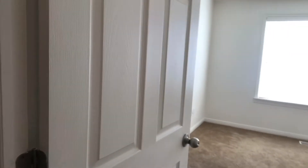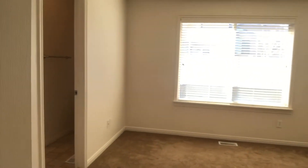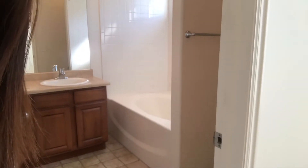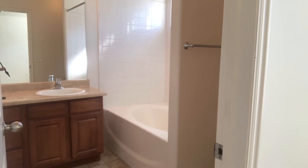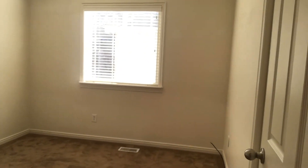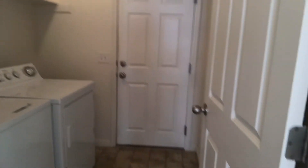Over to the right here you have your master bedroom, and it does have its own master bath, which is always nice. Then you have your two other bedrooms right next to the master, and your third bedroom.